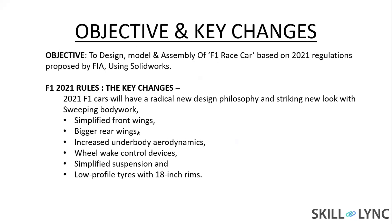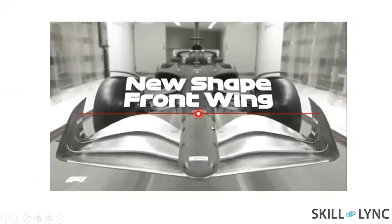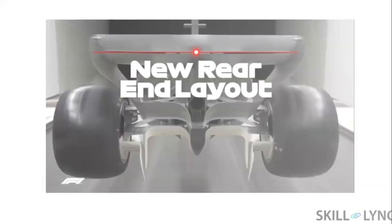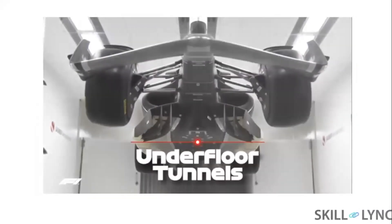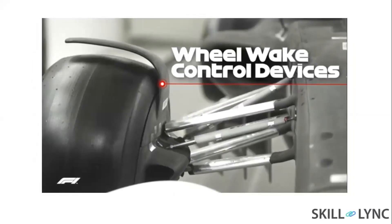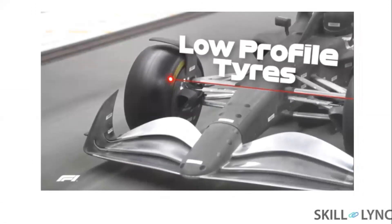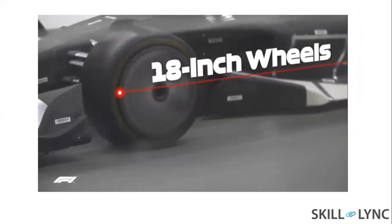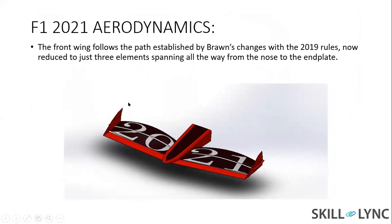The key changes include: first, the front wings are simplified; second, the new rear wing design; third, changes made to the underbody; fourth, underbody tunnels; fifth, F1 2021 aerodynamics; sixth, wheel wings and control devices; and seventh, low profile tires with 18-inch wheels. These are the changes made in the F1 2021 aerodynamics concept.